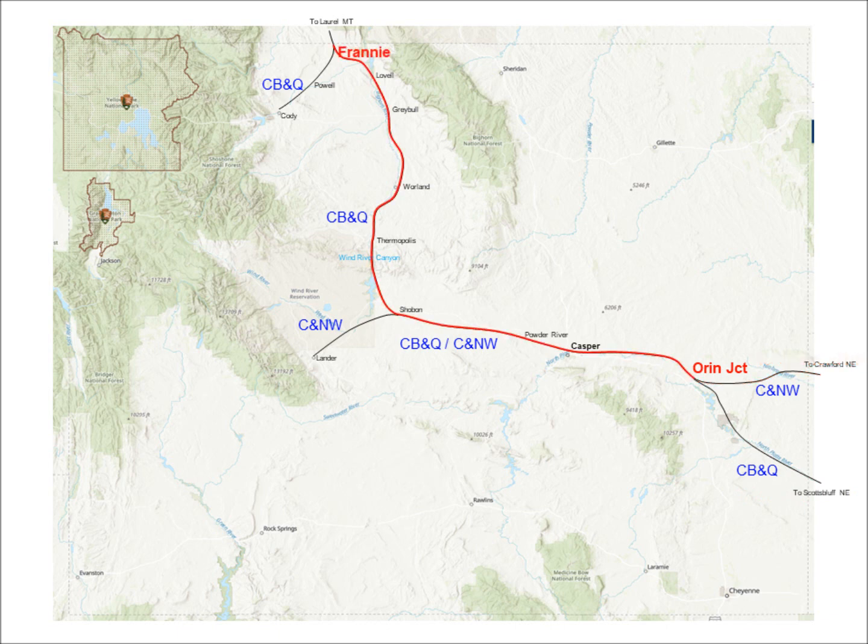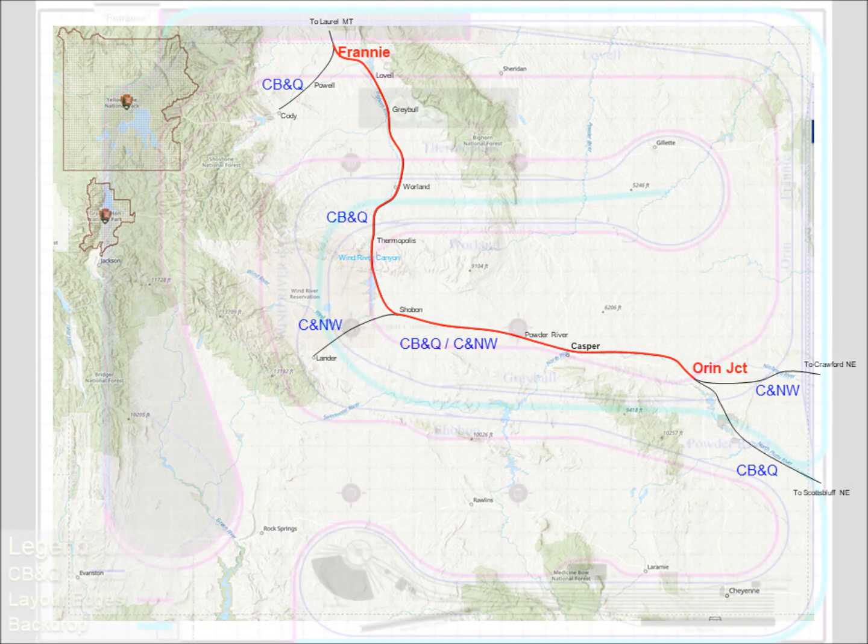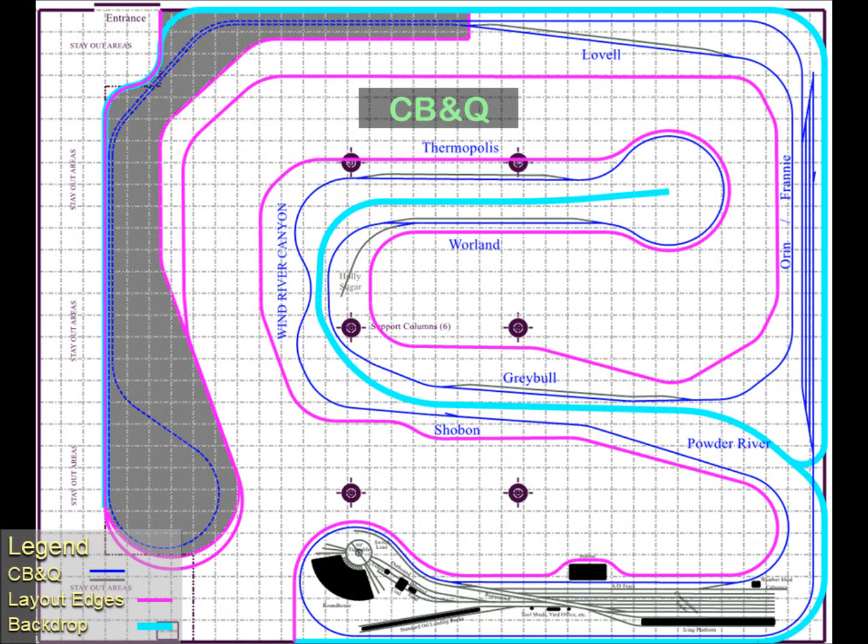This video will cover the modeled portions of the Burlington's Casper subdivision from Oran Junction in the east-central part of the state, westward through Casper, on through the Wind River Canyon in central Wyoming, and north to Franny. This is the track plan for the route. Only one location is fully detailed with sidings and industries on this plan: Casper. Industries are planned for other locations, but detailed track arrangements will be developed in the future.